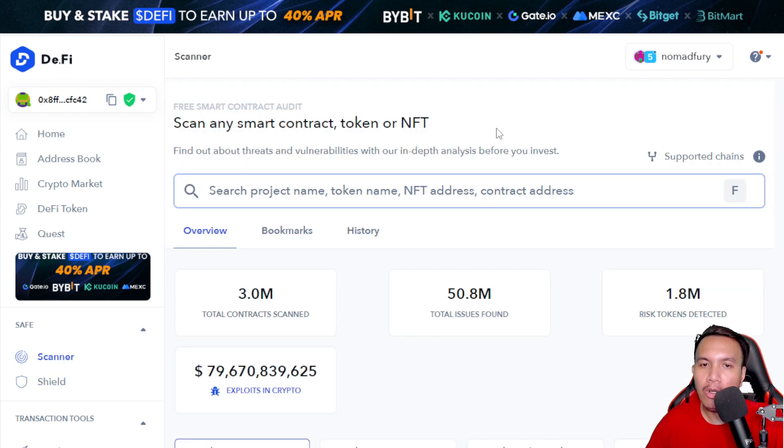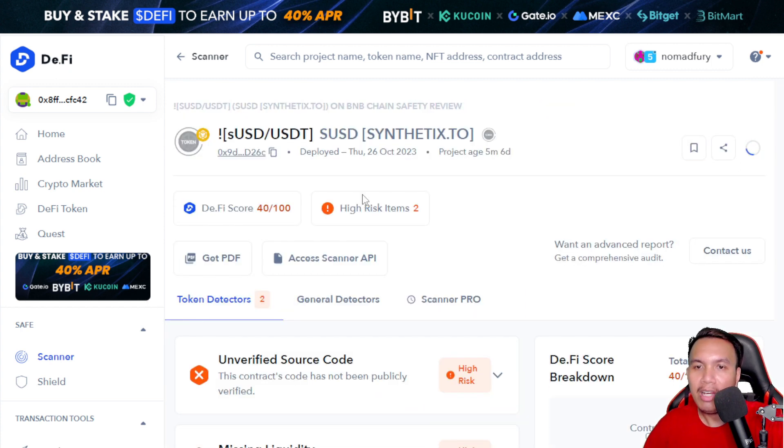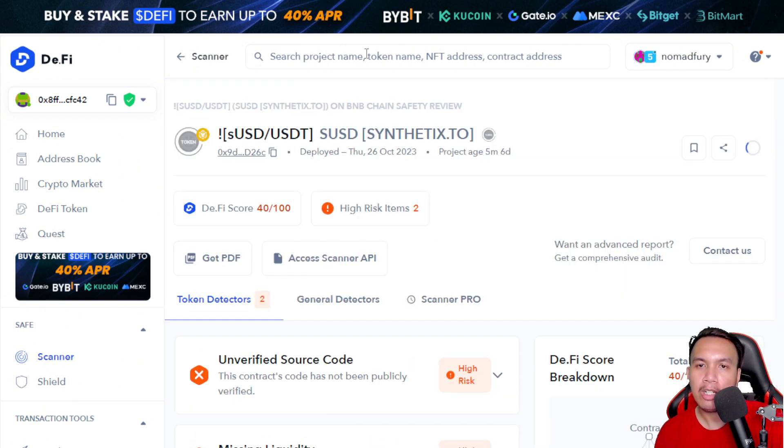DeFi also has a scanner where you can scan any smart contract, token, or NFT to find out about threats and vulnerabilities with in-depth analysis before you invest. For example, I pasted a contract address from a honeypot token — the score came out as 40 out of 100. It analyzed the contract and showed the DeFi score, high-risk items, and detailed reasons for the low score. You can scan any smart contract to see if there are any malicious or suspicious codes.